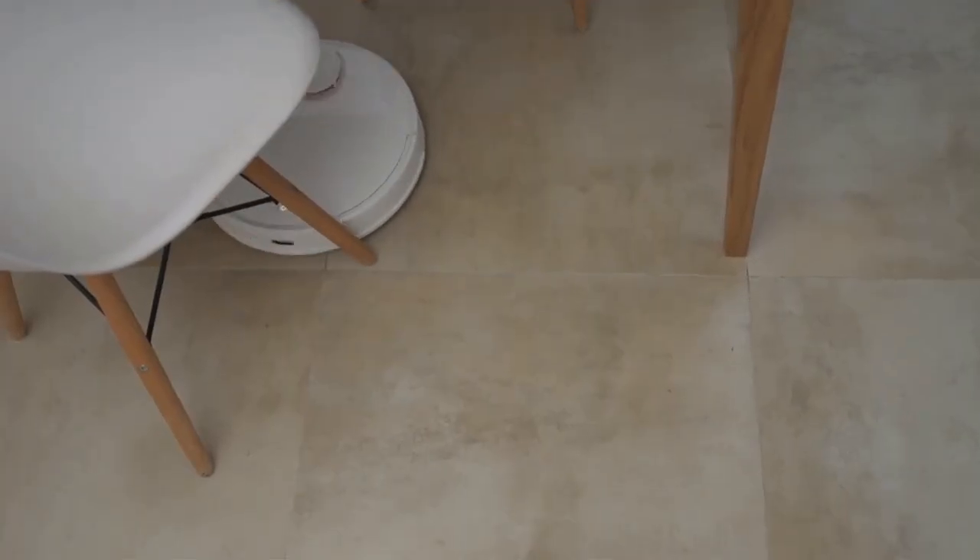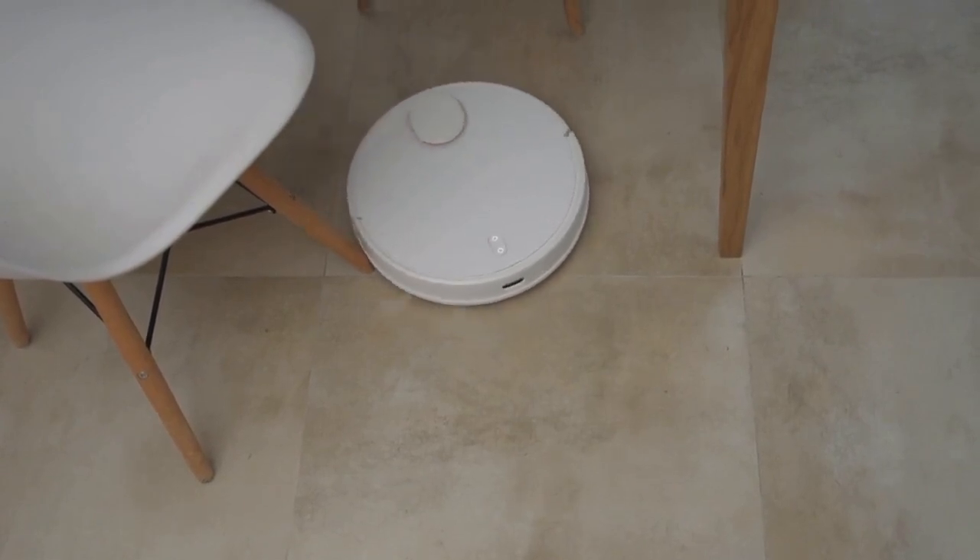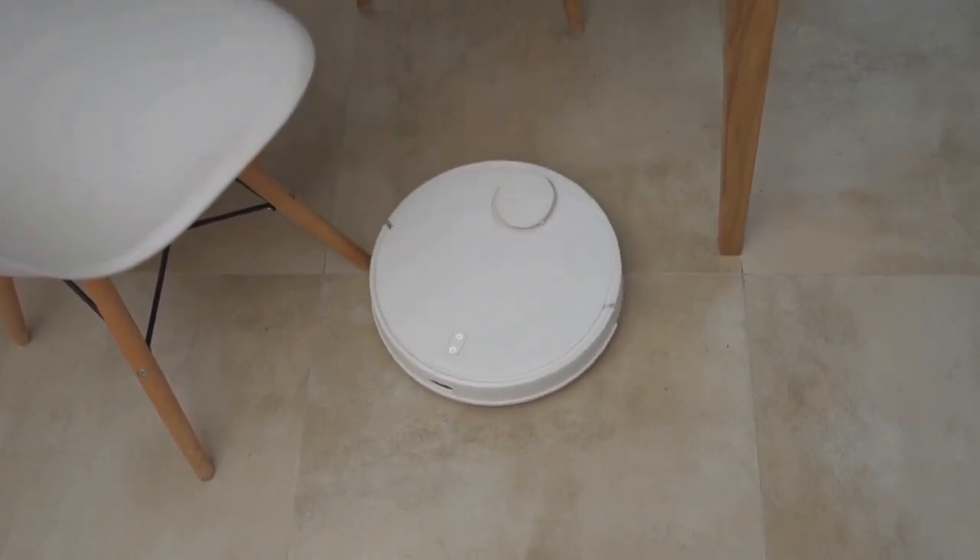These overviews provide a starting point for anyone considering a robot vacuum, highlighting key features, benefits, and potential drawbacks to help make an informed decision.